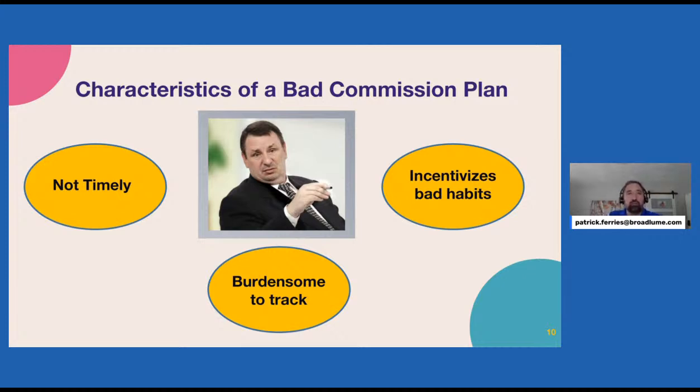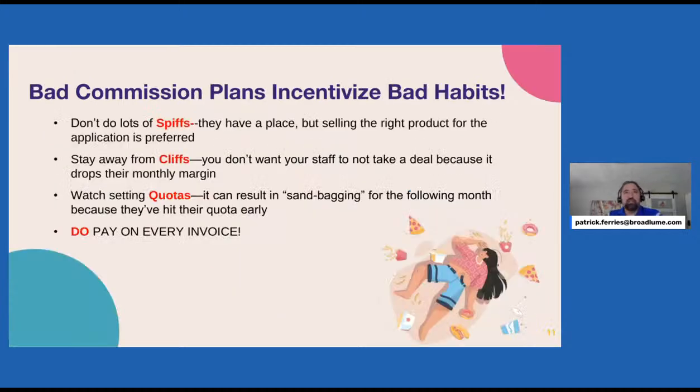Some things you don't want to do: have a commission structure that's not timely, tough to track, or that incentivizes bad habits. One way you could incentivize a bad habit is overusing SPFs. You might put an SPF on a certain product you're trying to push — maybe you have aged inventory. There's certainly a time and place for SPFs. However, if you make it overly SPF-laden, you risk salespeople gravitating to specific products they make more money on, rather than selling the right product for the application.